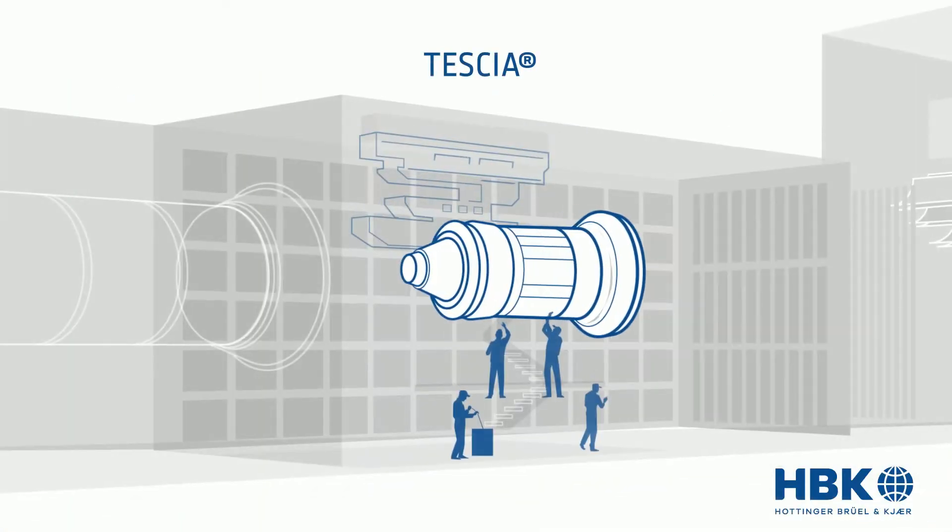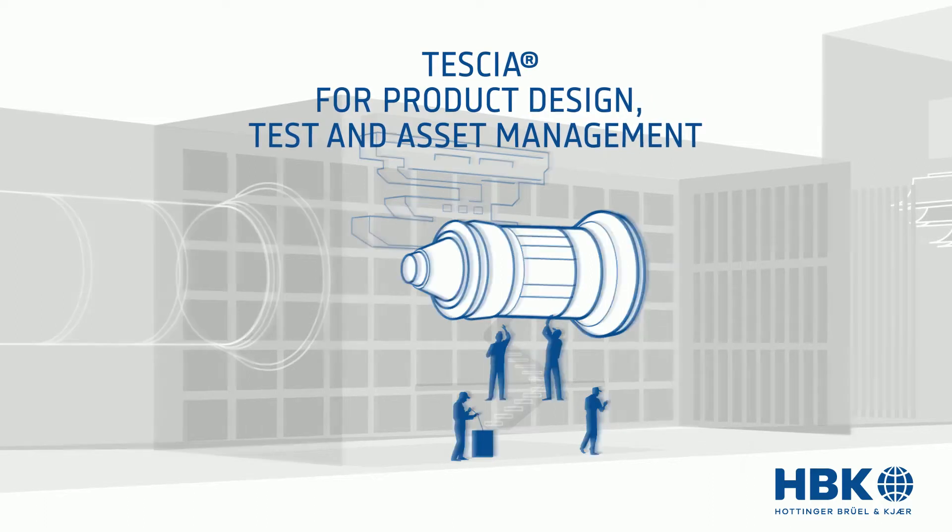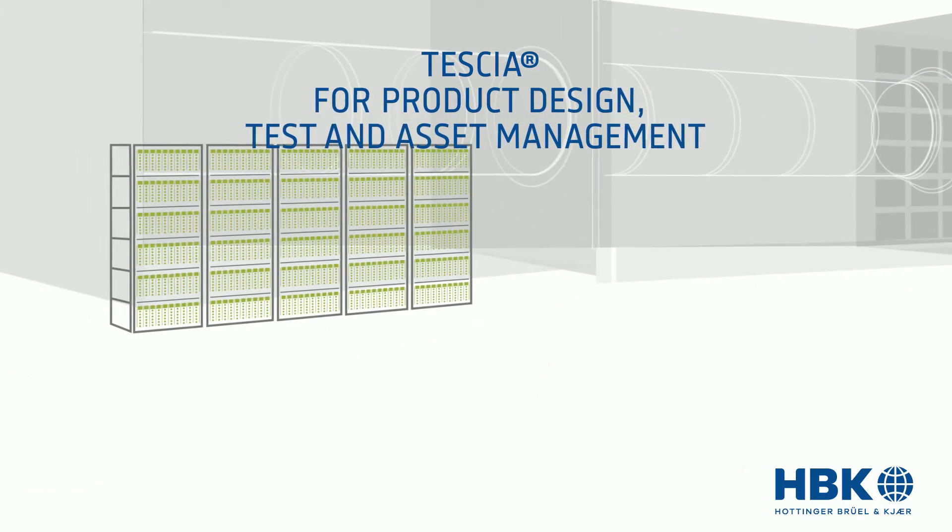Brule and Care present Tessia, a data collection, management, and analysis tool designed to validate design processes, protect test specimens, monitor assets, and distribute insights.